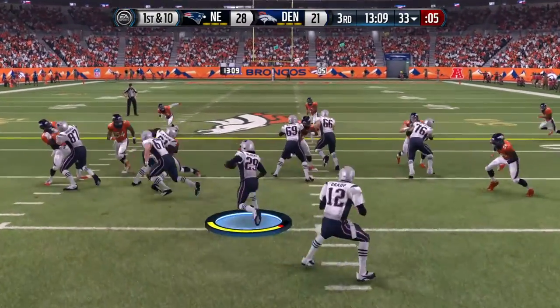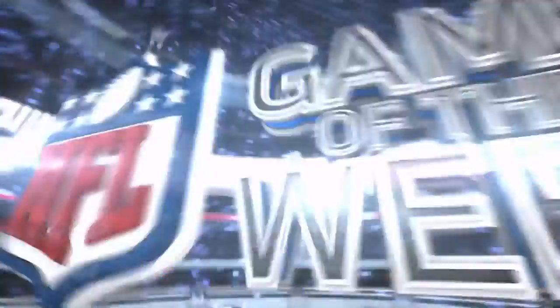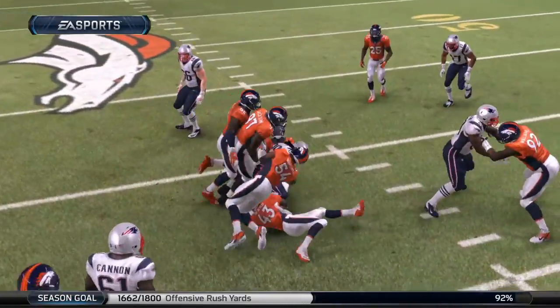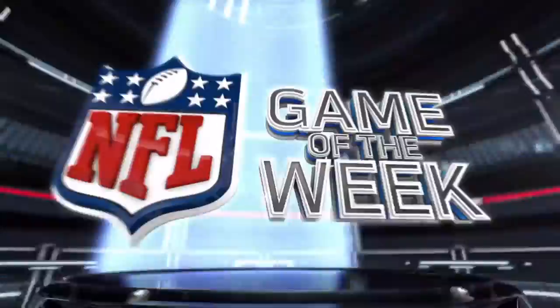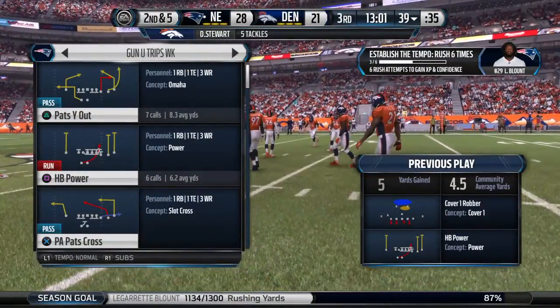First down at the 33. He's now over 50 yards rushing on the day. Always good to have these types of runs. It's not a first down, but it sends a message — it shows everybody that you can run it when you want to. And it opens up so many other things for your offense.